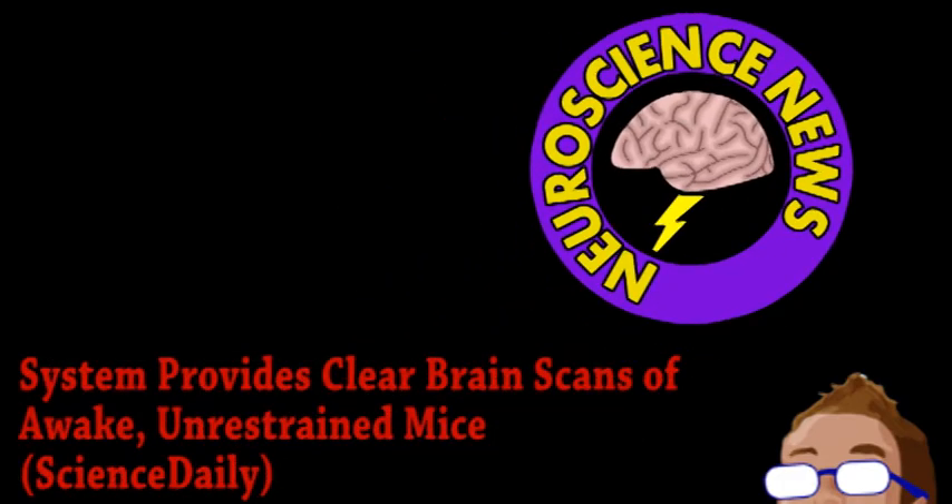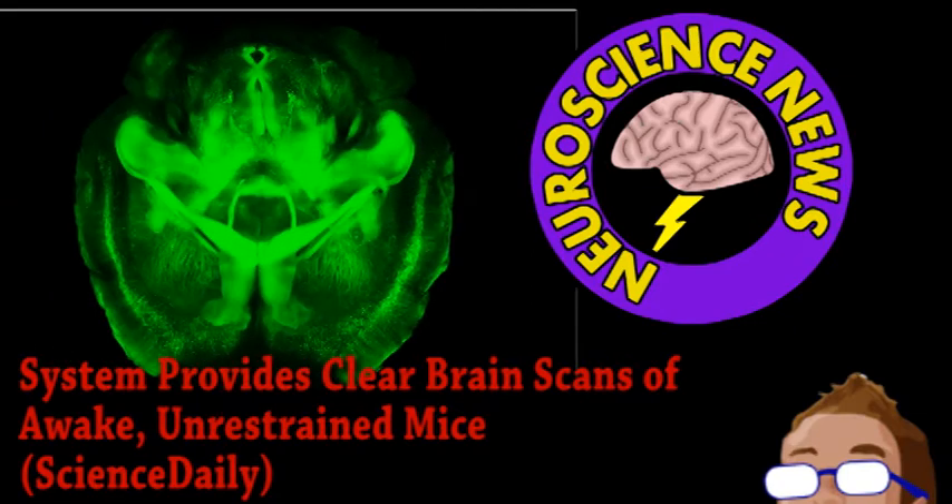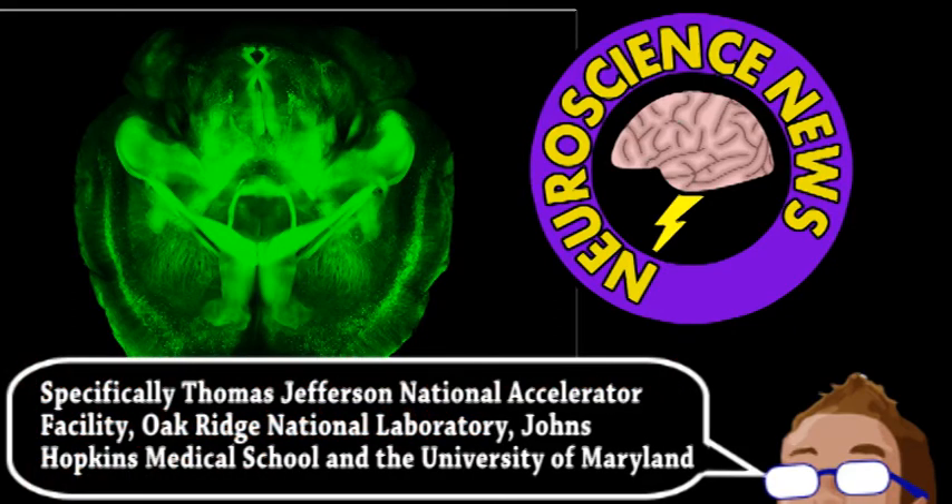Lastly, we have news from the world of neuroscience. Everybody and their grandmother is talking about the Clarity System, a process for rendering a brain transparent for imaging. But we like to be the hipsters of brain imaging news, so here's something you probably haven't heard of: a bunch of institutions have worked together to develop a system for scanning the brains of awake and unrestrained mice.